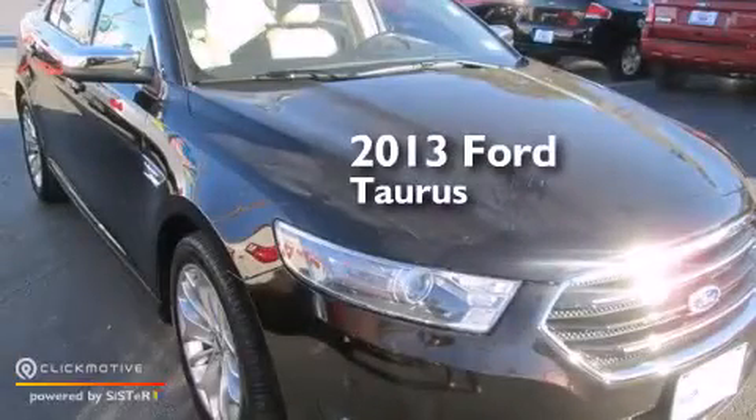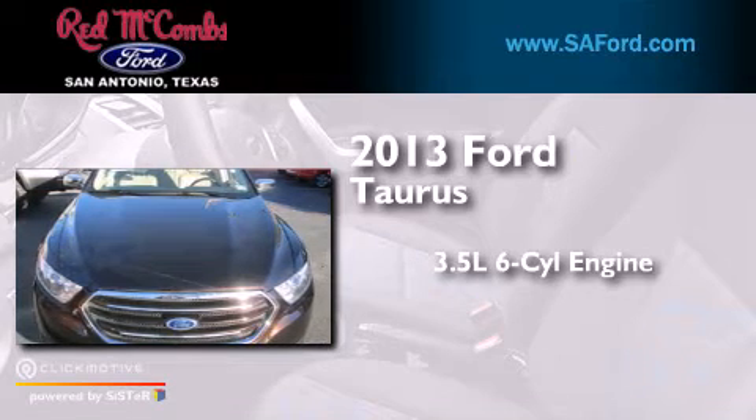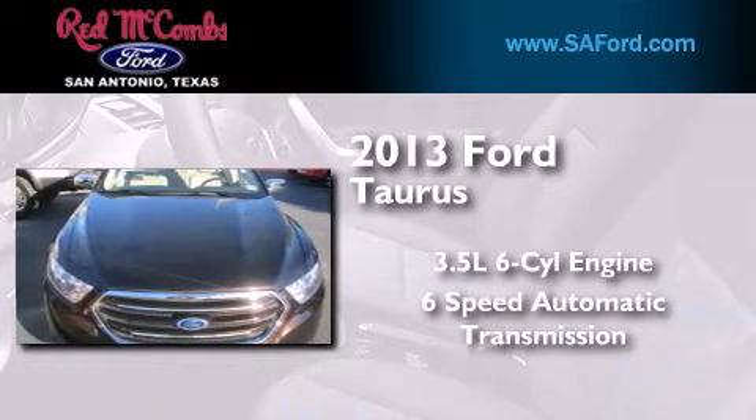This is a 2013 Ford Taurus. It has a 3.5-liter, six-cylinder engine and a six-speed automatic transmission.